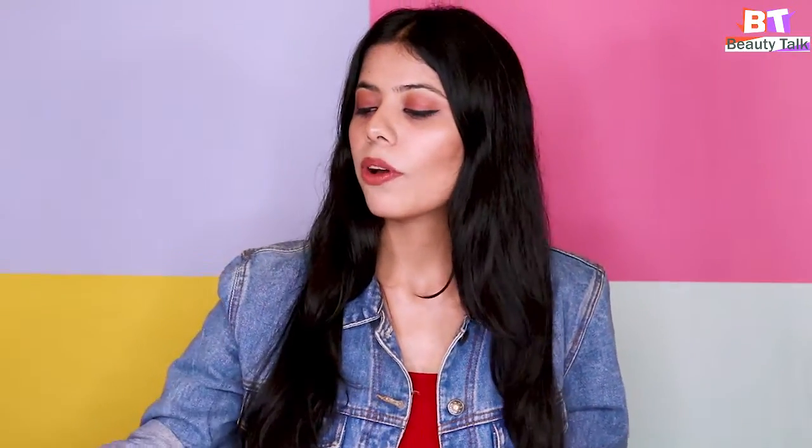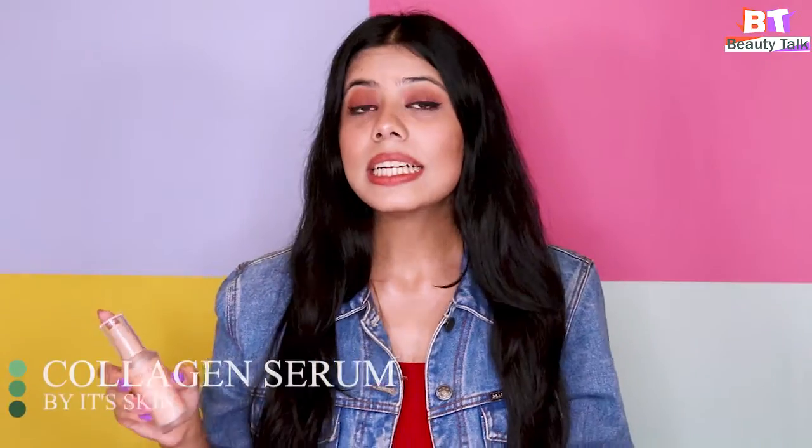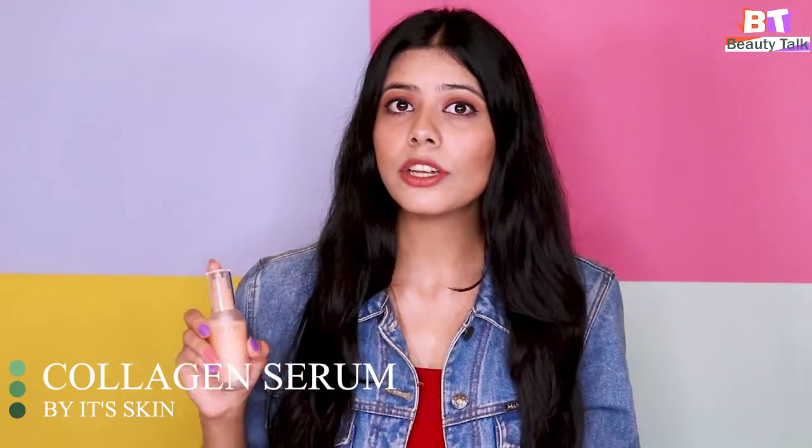The next serum is the Collagen Serum, which contains amino acid and makes up 30% of your skin protein levels. If you're noticing any signs of aging or wrinkles, this is the best serum for you. It will help you look much younger and make your skin more firm.